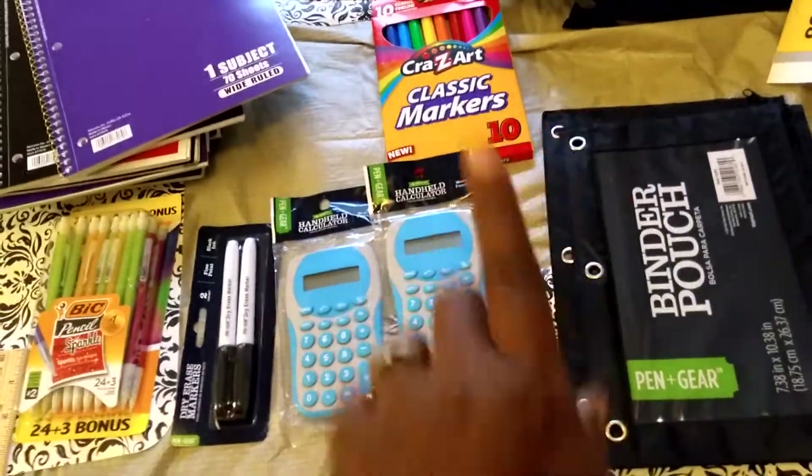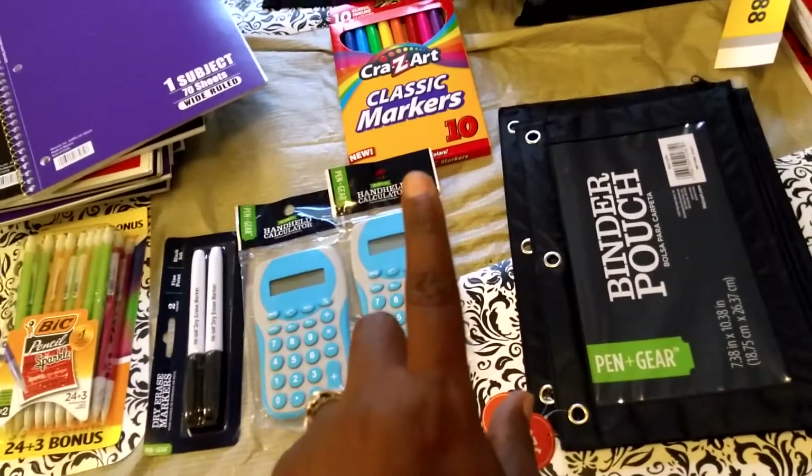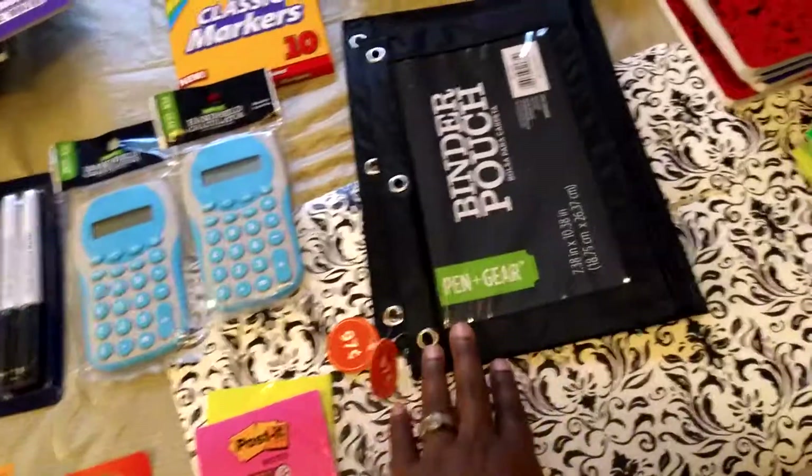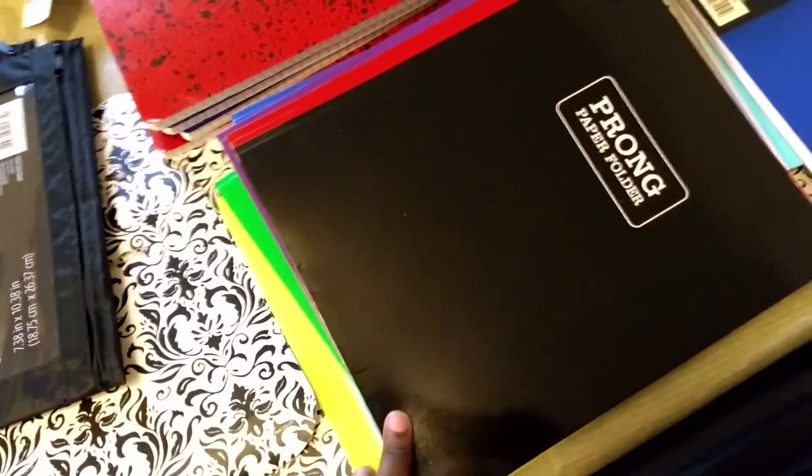One of my sons wanted some markers, so I got one pack of markers — of course they were 97 cents. I got these pencil holders, they were 97 cents, and I picked up two of those. And then I got some folders — a total of 10 of those, at 40 cents a piece.